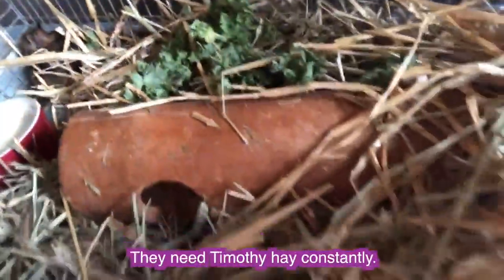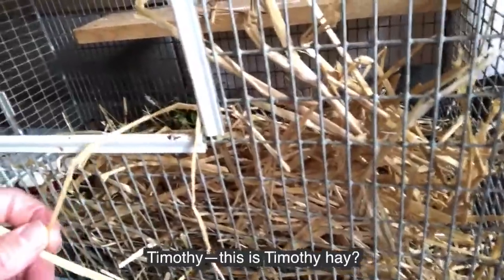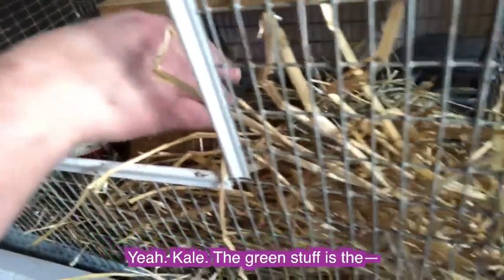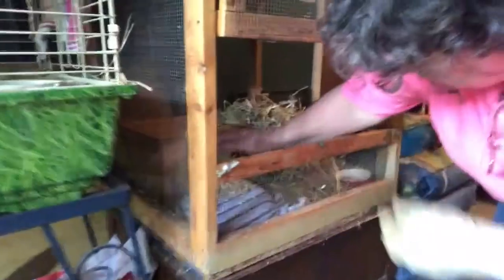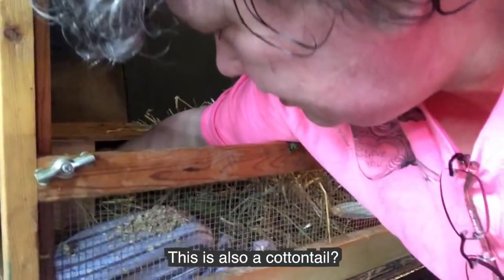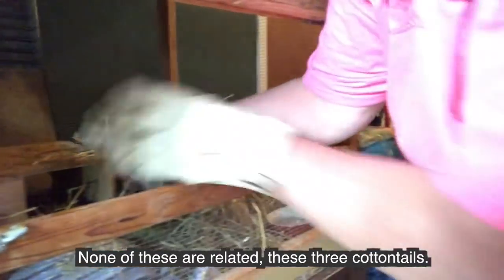They need Timothy hay constantly. They eat kale. You got lettuce in there? Yeah, kale. The green stuff is the hay — it's got a healthy diet. This is also a cottontail, a bigger one. None of these three cottontails are related.